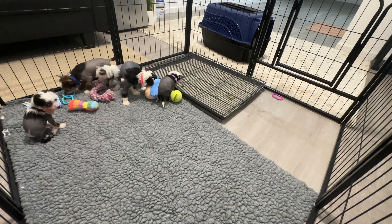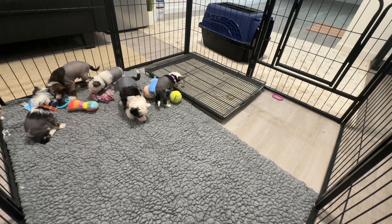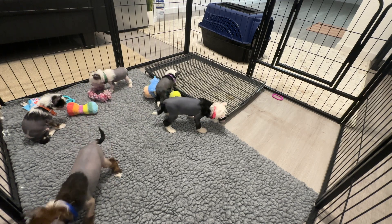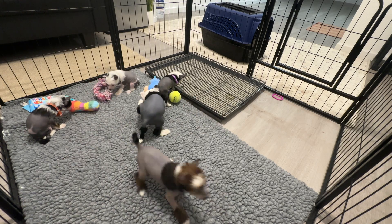Hello everybody! This is Sarabi's Litter, week six. They're getting big. They're a little chilly out here, but several of them are already opened up and starting to play.